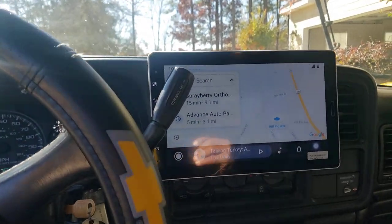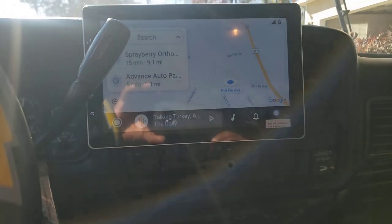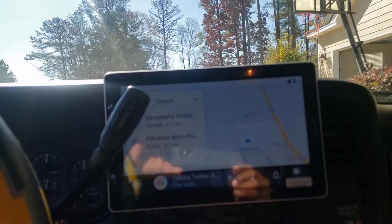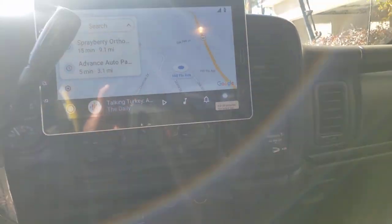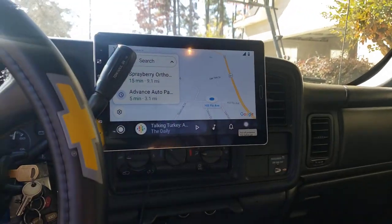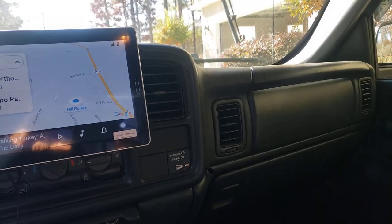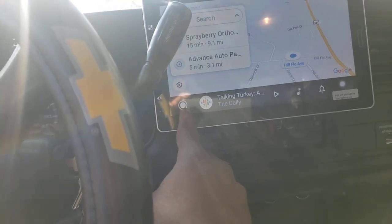All right guys, another project is down. I just got done installing this Android Auto 10.1 screen and it's awesome and big. It's gonna take up the whole front dash right there — very good, very unique.